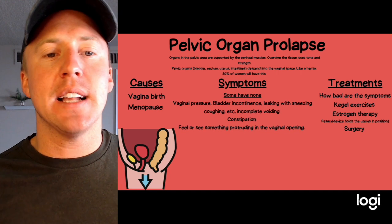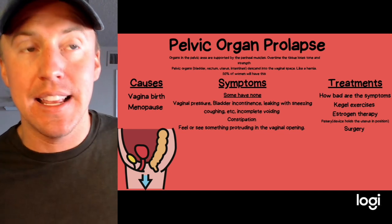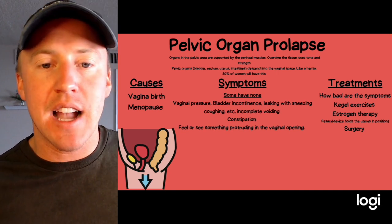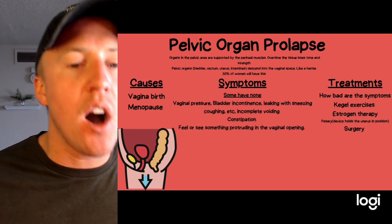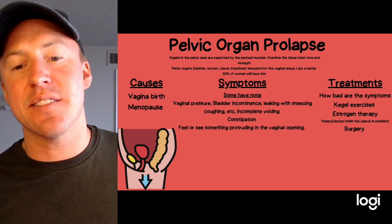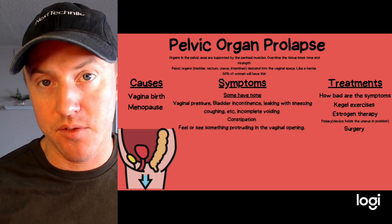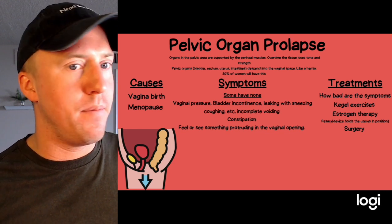Up to 50% of women of childbearing age who have had children can have this condition, and it's more common for them to have no symptoms at all. Symptoms of pelvic organ prolapse can include vaginal pressure, bladder incontinence — including leaking with sneezing or coughing — incomplete voiding, constipation, and a feeling of something protruding through the vaginal opening.